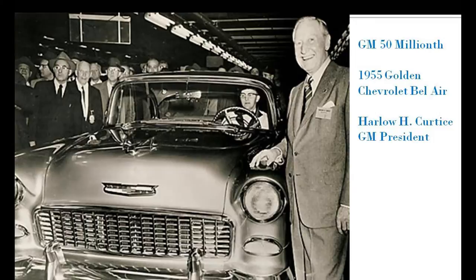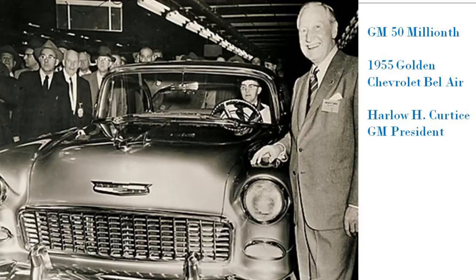November 23rd — my fourth birthday — GM rolled out its 50 millionth car: a '55 gold Bel Air with a V8 under the hood, and everything on the car was gold-plated. Rolled out with a big parade in Flint, and Harlow Curtis, president of GM, presided over it.